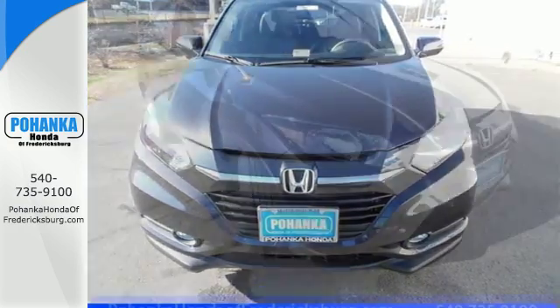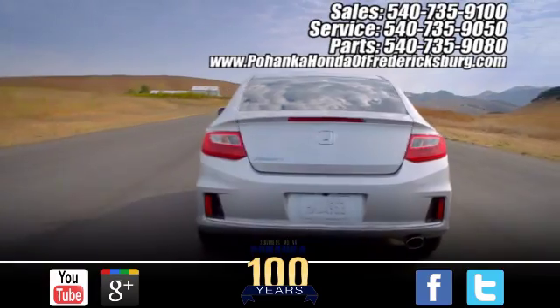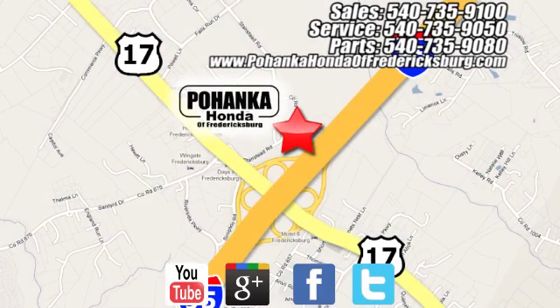Take off on your next adventure today in the stylish HR-V. Pohenka Honda of Fredericksburg is a great place to buy a car, conveniently located at 60 South Gateway Drive in Fredericksburg.